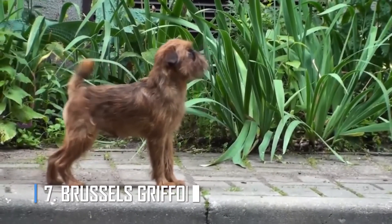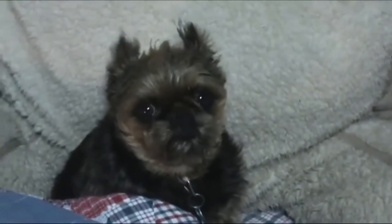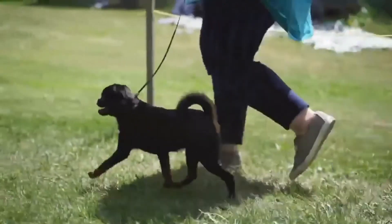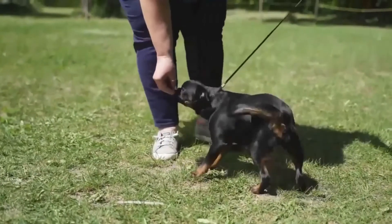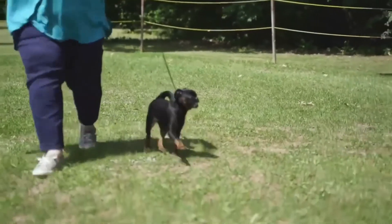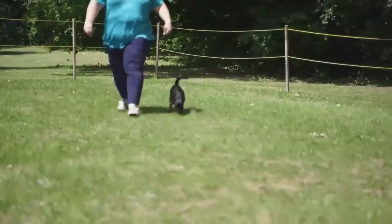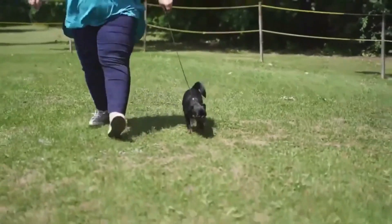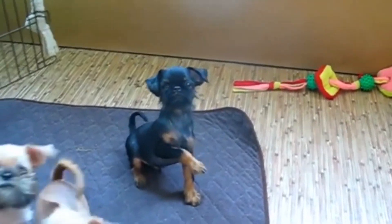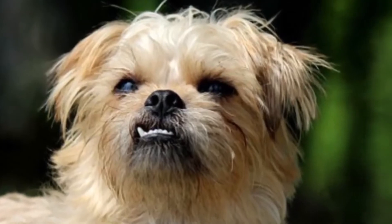Number 7: Brussels Griffon. Small, cute, and goofy, the Brussels Griffon is a delightful dog to know. Though they can be a bit energetic, they do not need a lot of exercise. Basic training is essential to offset their feisty side and provide structure. At 6 to 12 pounds, the Brussels Griffon is another small breed with no more than moderate grooming needs — the wiry coat requires some brushing, but extensive grooming is not necessary. The breed is also relatively healthy and well-mannered.